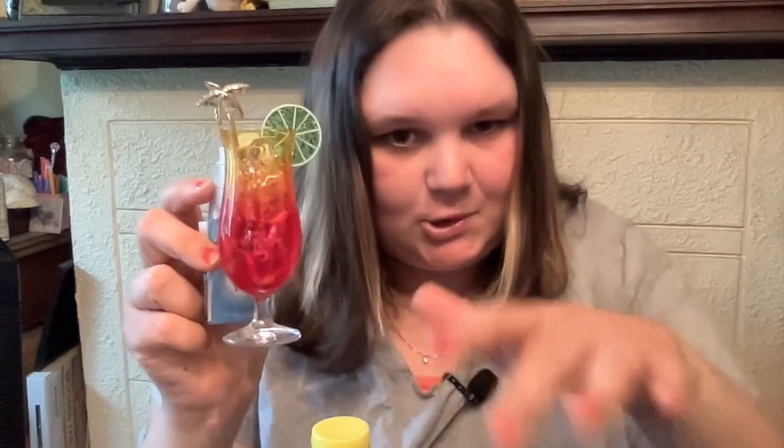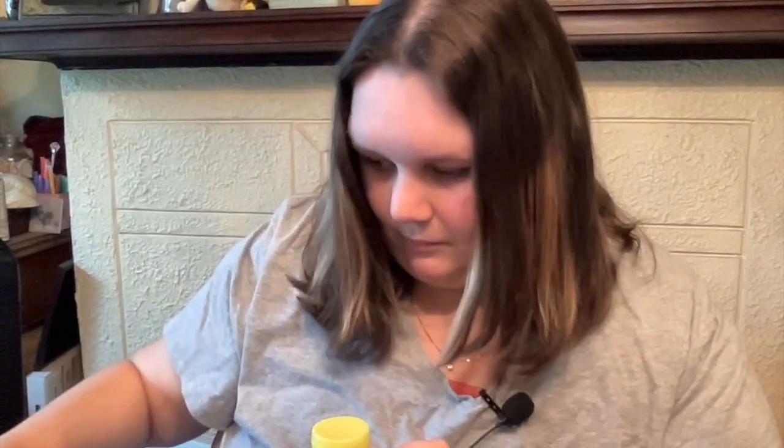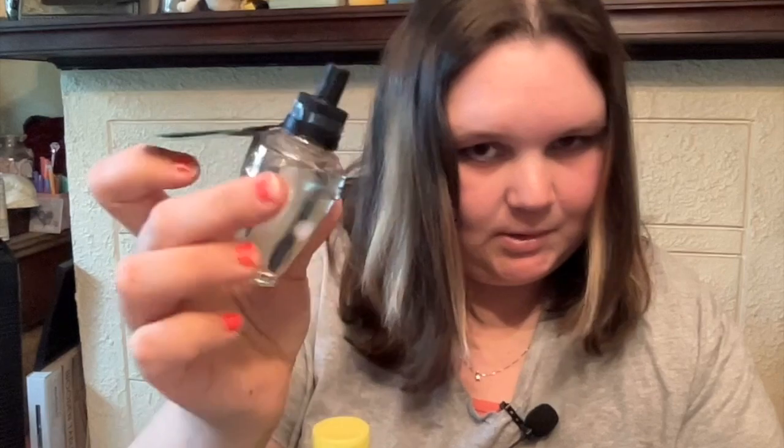Then she got this beautiful water wallflower refill — whatever this is called, wallflower fragrance thing. I picked it out for her because she's obsessed with the beach and stuff. Like, how perfect is this for summer? So she got this. And then she got some refills: she got plumeria — I don't know how to pronounce that — strawberry daiquiri, and eucalyptus spearmint.